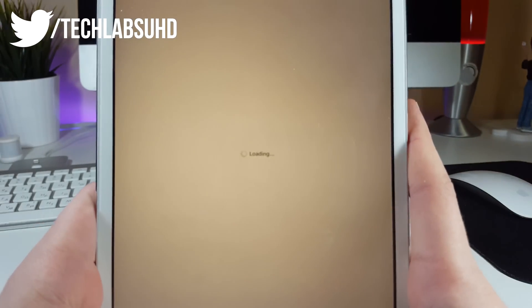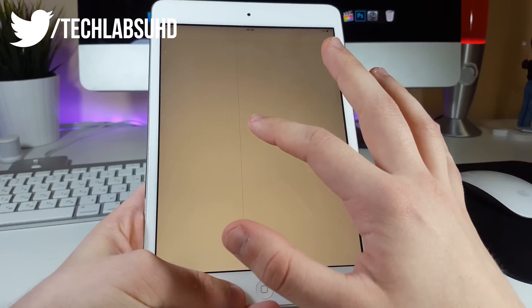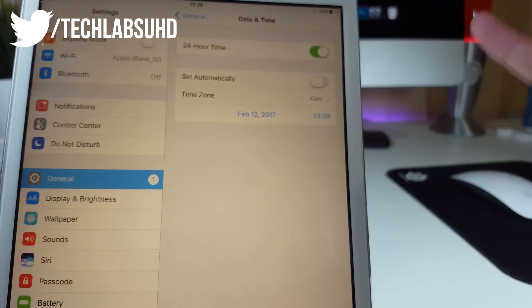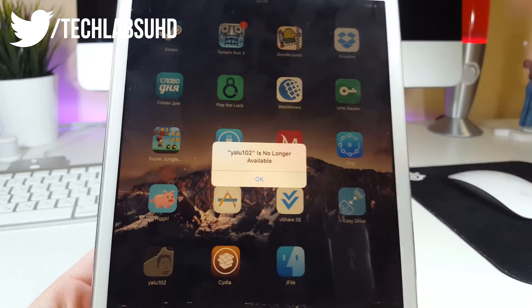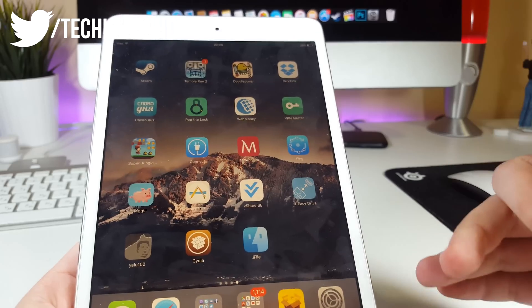Cydia opens — it's amazing! Now go back to Settings and Date & Time once again. Hit that switch to Set Automatically again. You don't need that app anymore; if you launch it, it will say 'YALO 102 is not available,' but you have your jailbreak.